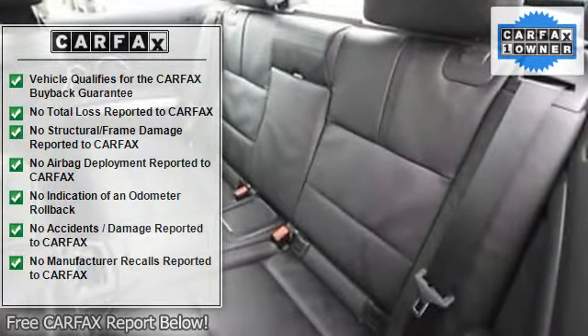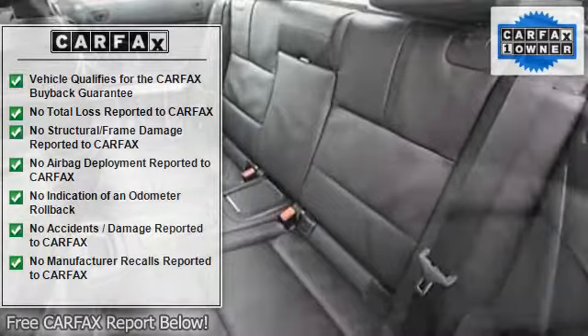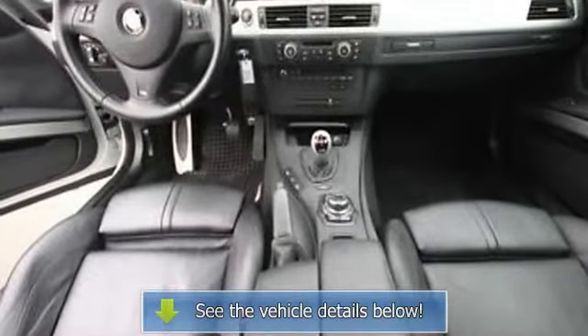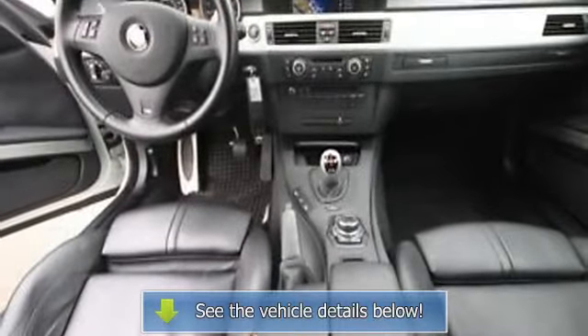M double clutch transmission with Drivlogic includes a 7-speed double clutch automated manual transmission. Also featured are 19-inch light alloy double spoke wheels with performance tires.